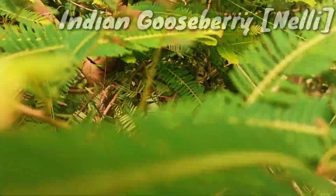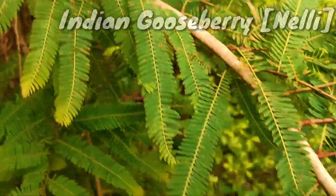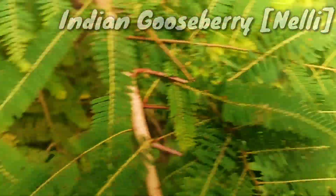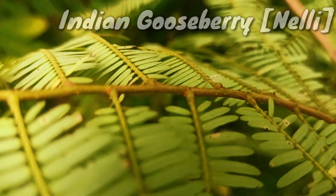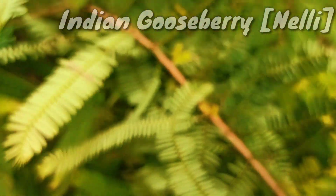Indian gooseberry, or amla, is a fruit tree that grows natively in parts of Asia. It has several culinary and herbal medicine uses, particularly in its native India. The fruit is rich in vitamin C and often purported to have potential antioxidant and heart health benefits.